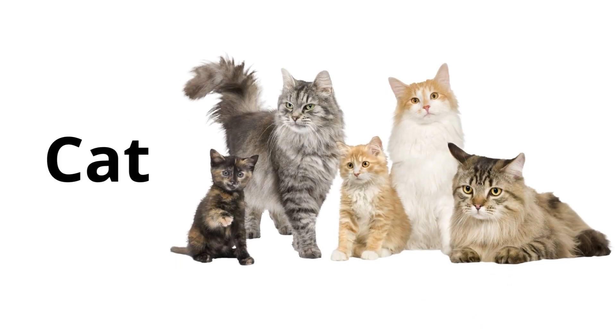Cat: a small, furry animal that purrs and likes to chase mice. Cats are known for being independent and can be very loving pets.